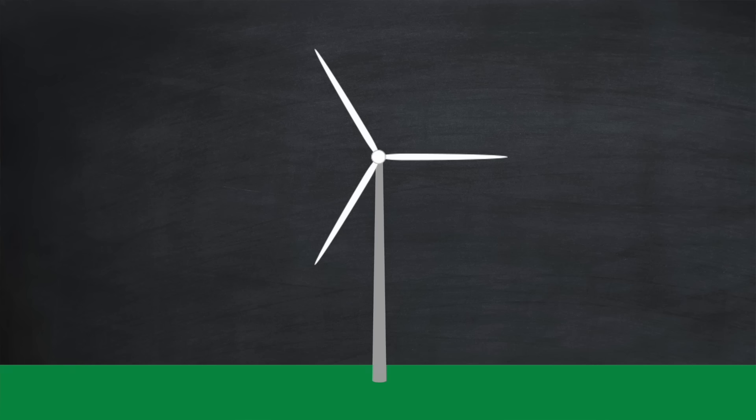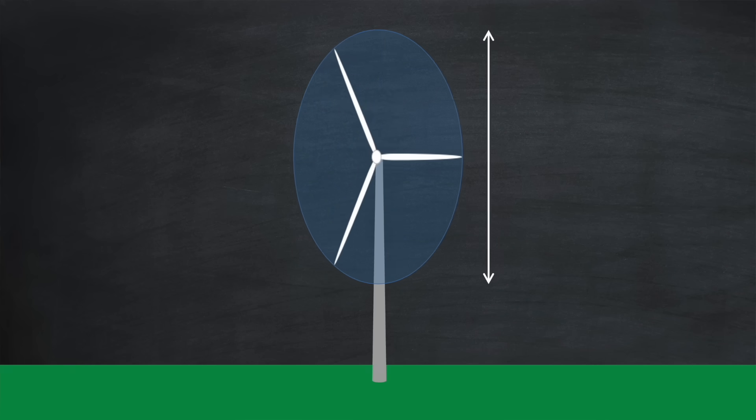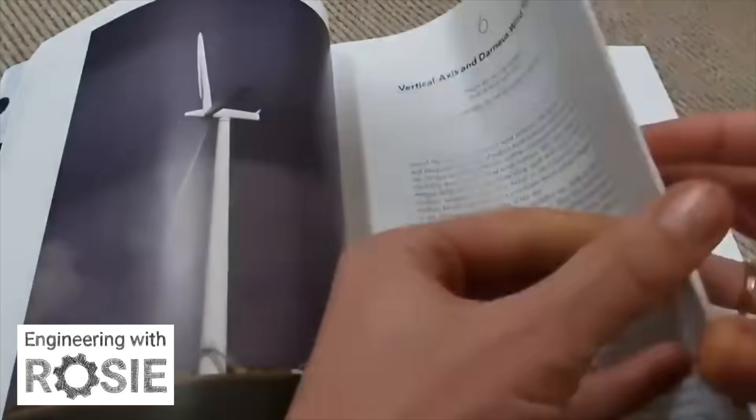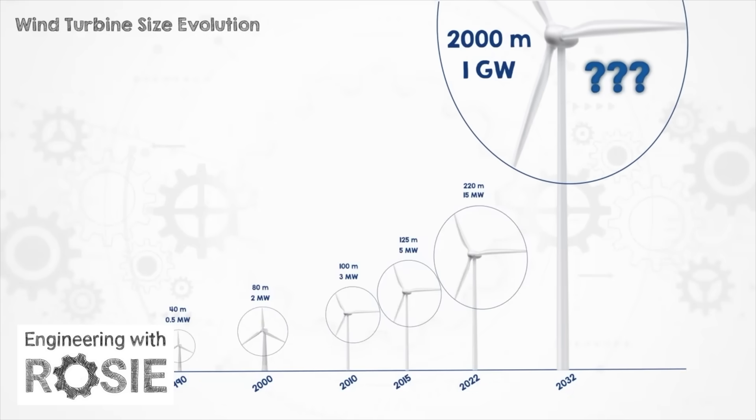If you want to get serious about having a wind turbine, it's worth understanding the various technical aspects of the technology, and that will involve more detailed research and calculations to see if a wind turbine makes sense where you live. At this point I'd like to thank Rosie Barnes who has a channel called Engineering with Rosie — she kindly allowed me to refer to research she carried out on wind turbines, which was invaluable in the making of this video.